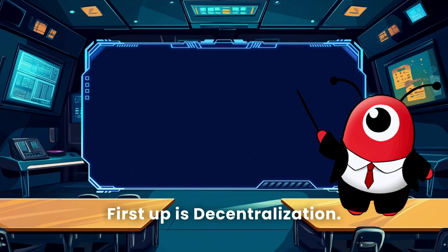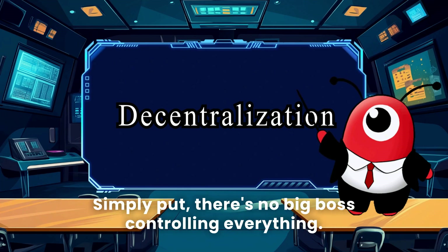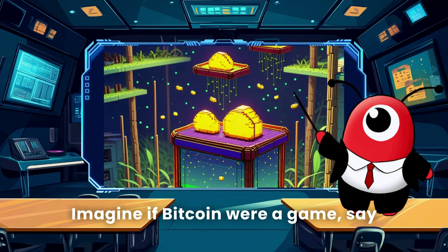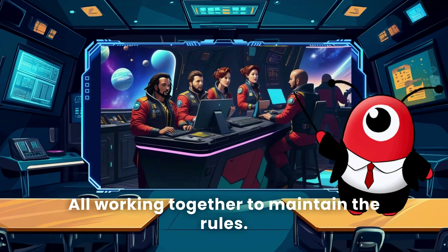First up is decentralization — sounds impressive, right? Simply put, there's no big boss controlling everything. Imagine if Bitcoin were a game — every player would be a referee, all working together to maintain the rules. Cool, huh?